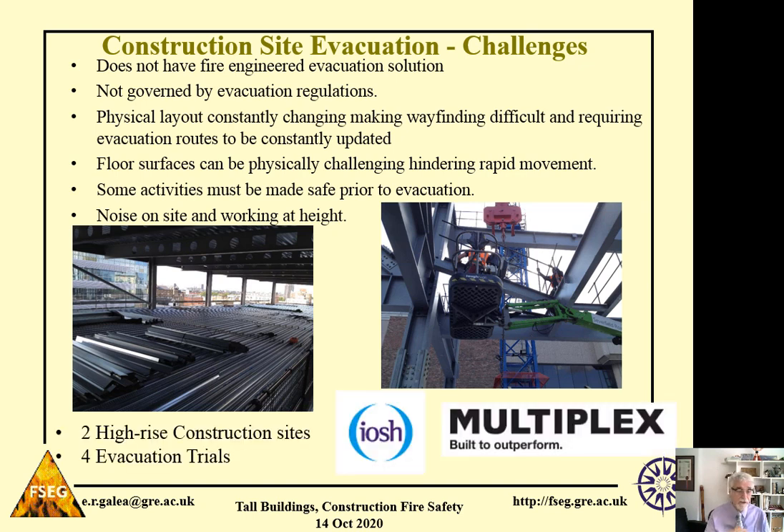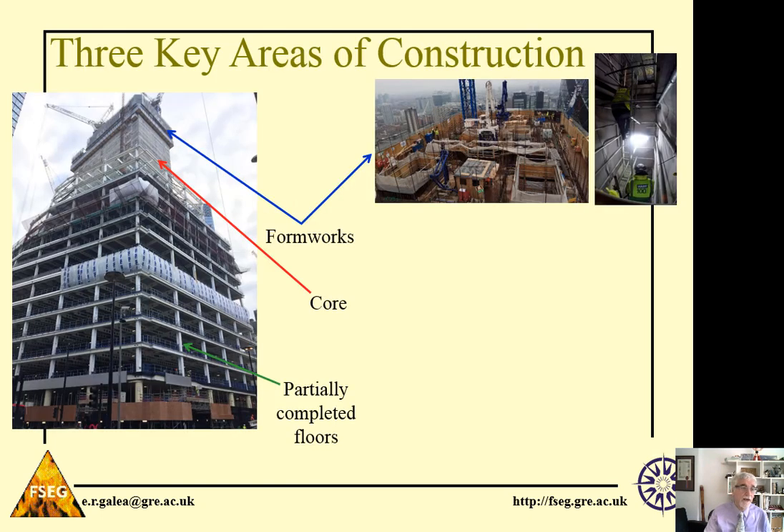To address these issues, in conjunction with IOSH and Multiplex, we conducted four full-scale, unannounced evacuation trials. One of the key areas we need to consider on the construction site is the formworks — the top part of the building where the high-rise construction site is actually growing. The formworks usually consist of two or three decks, and workers move between those decks, typically on ladders. This space is very constrained, and it's very difficult to move between the spaces.